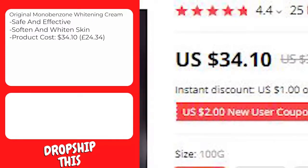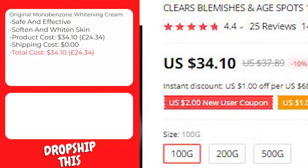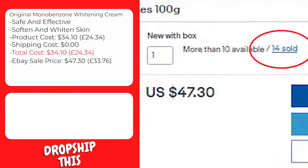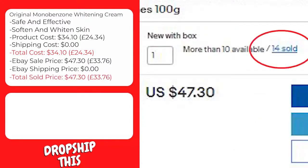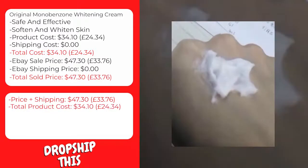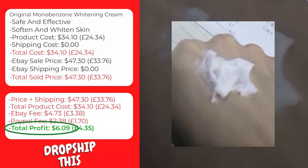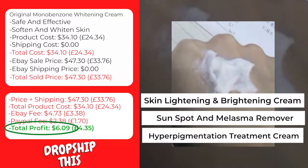This product costs $34.10, and shipping to the United States is $0, so the total cost is $34.10. A similar product on eBay with recent sales is selling for $47.30 with free shipping. The eBay fee will be approximately $4.73, and the PayPal fee approximately $2.38, giving you a total profit of $6.09 per sale. We recommend keywords like skin lightening and brightening cream, sun spot and melasma remover, and hyperpigmentation treatment cream.